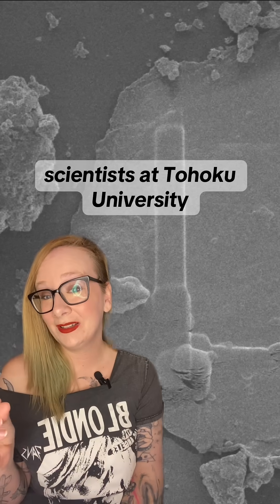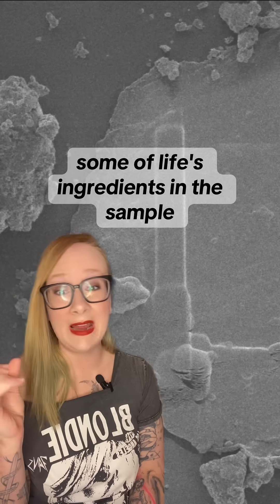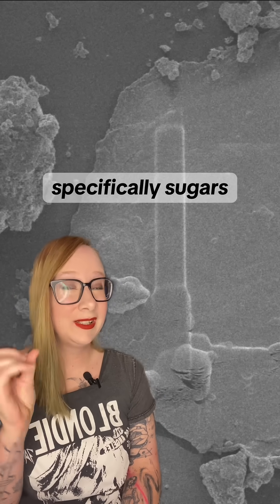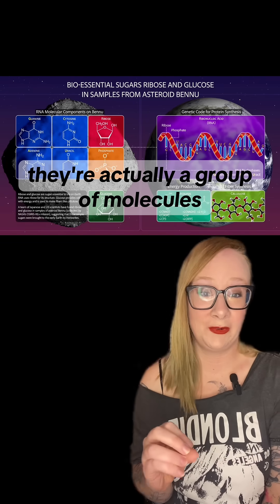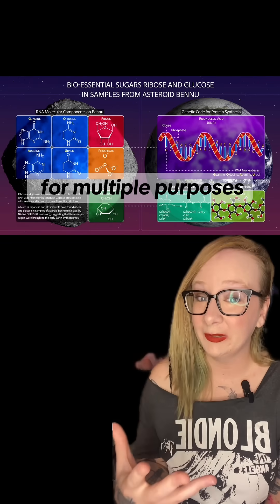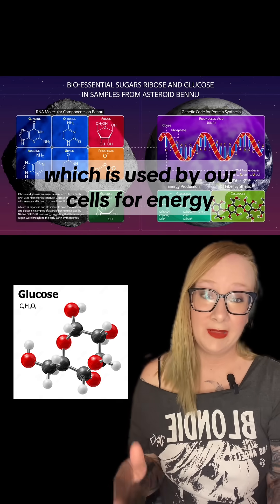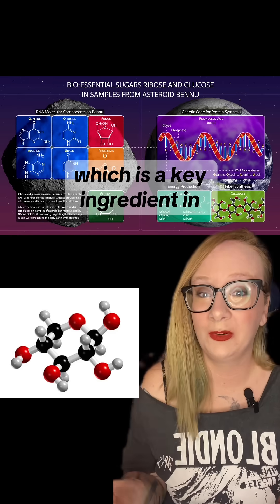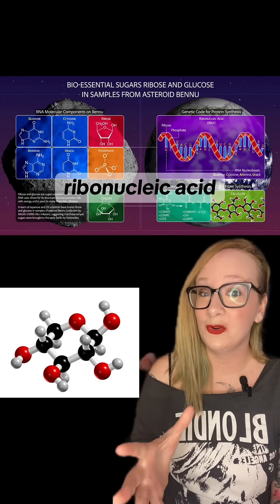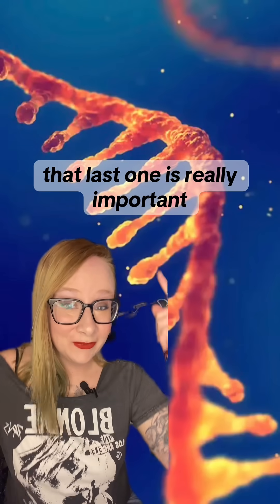Earlier this week, scientists at Tohoku University in Japan released their findings on the Bennu sample. They went looking for some of life's ingredients in the sample, specifically sugars. Sugars aren't just for coffee — they're actually a group of molecules that our bodies use for multiple purposes. The team found glucose, which is used by our cells for energy. They found xylose, which is a sweetener. And most importantly, they found ribose, which is a key ingredient in ribonucleic acid, or RNA.